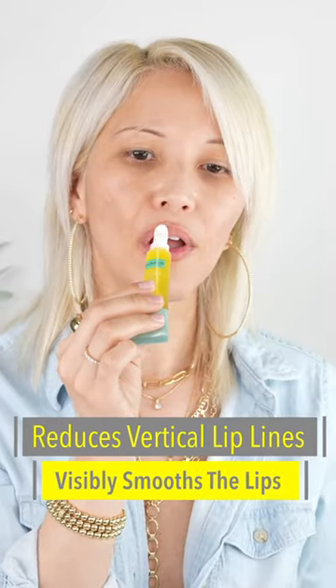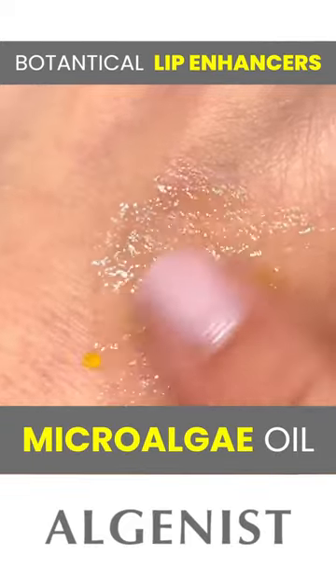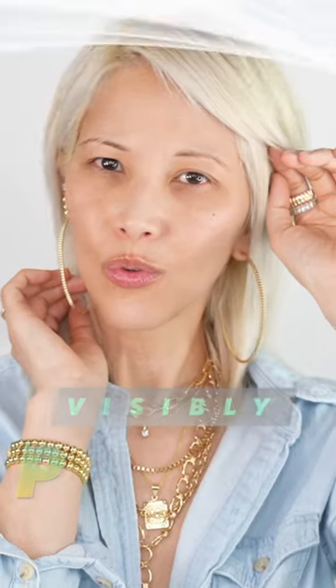This reduces the appearance of vertical lip lines, visibly smooths the lips, reduces feathering, improves lip area definition, has botanical lip enhancers, and hundreds of bubbles of nourishing microalgae oil to visibly plump your lips for a more youthful looking lip.